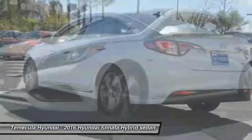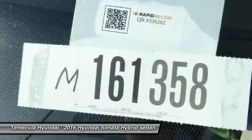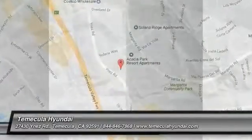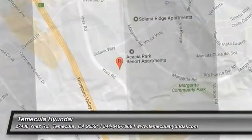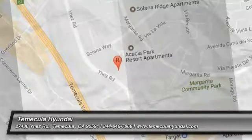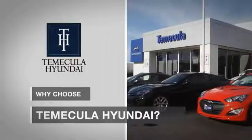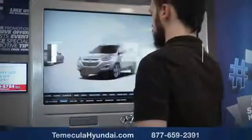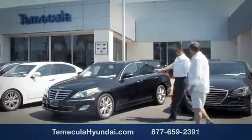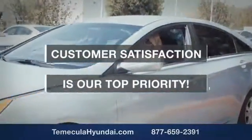Searching for a dependable vehicle that looks great too? You found it, so stop in today. Why choose Temecula Hyundai? It's simple — experience. Buying a car is a big financial decision, and knowing you're working with a team you can trust is important. We want you to know that customer satisfaction is our top priority.